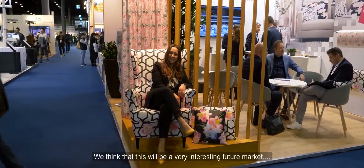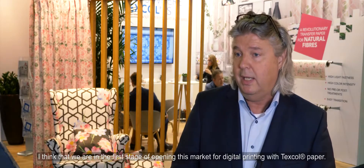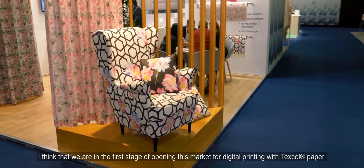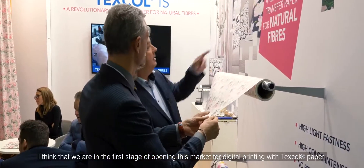We think that this will be a very interesting future market, especially because everybody is looking at pigment digital printing. I think we are in the first stage of opening this market for digital printing with paper.